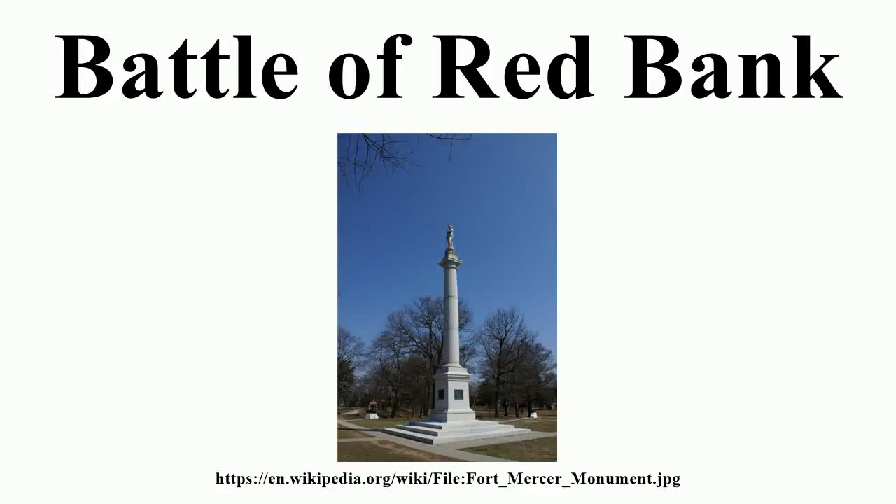The Battle of Red Bank was a battle of the American Revolutionary War in which a Hessian force was sent to take Fort Mercer on the left bank of the Delaware River just south of Philadelphia, but was decisively defeated by a far inferior force of colonial defenders. Although the British did take Fort Mercer a month later, the victory supplied a sorely needed morale boost to the American cause, delayed British plans to consolidate gains in Philadelphia, and relieved pressure on General Washington's army to the north of the city.